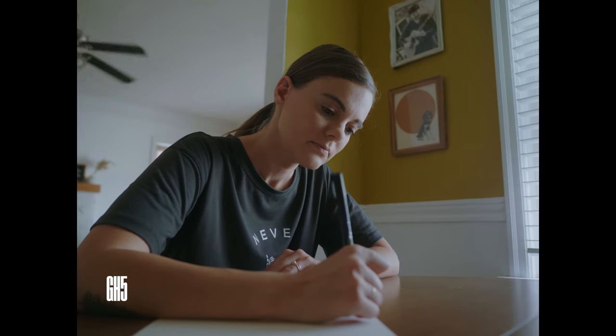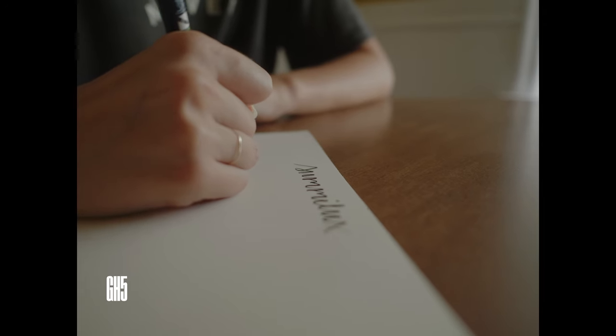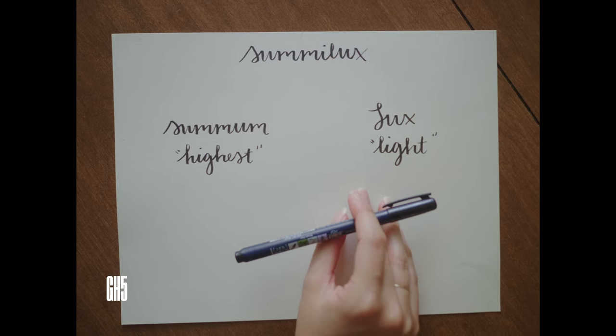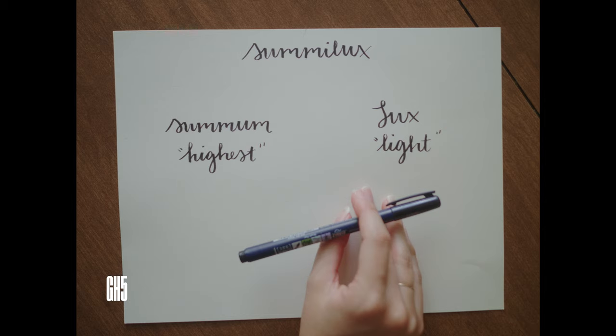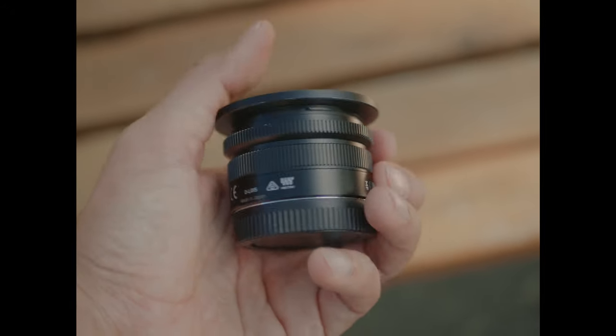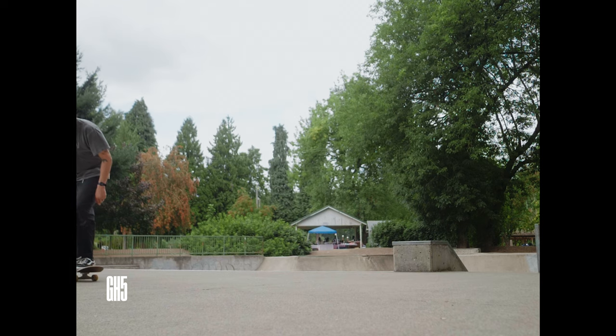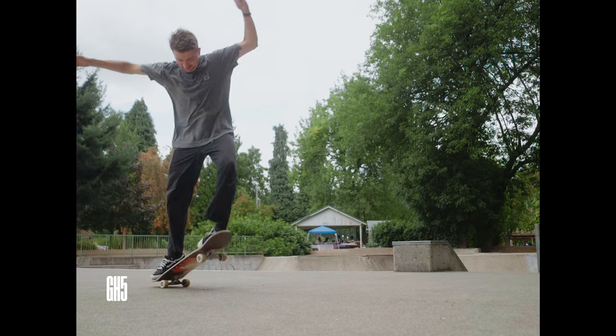This lens was made by Panasonic in collaboration with Leica, and it holds the illustrious Summilux name, which I recently found out is a combination of 'summum,' the Latin word for highest, and 'lux' meaning light. As a quick side note, DJI actually sold this lens as well for their gimbals and their drones. I have the DJI version but they're essentially the same lens. This lens came out 10 years ago now and in my opinion it's still one of the most slept-on lenses for the Micro Four Thirds mount.